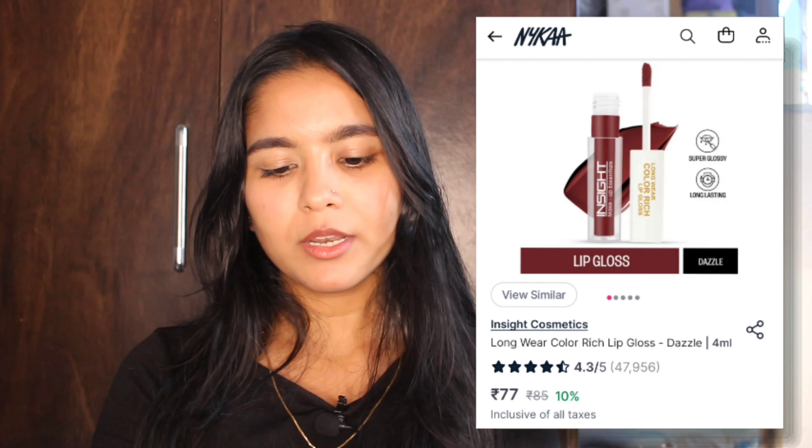My skin is oily so whatever products I have, I try to use oil-free products. My next product is a lip gloss and this one is from Insight. Insight already has a lip gloss I own — its shade is Glitz. I got this new one in another shade from the same brand for 90 rupees; the original price is 95 rupees.